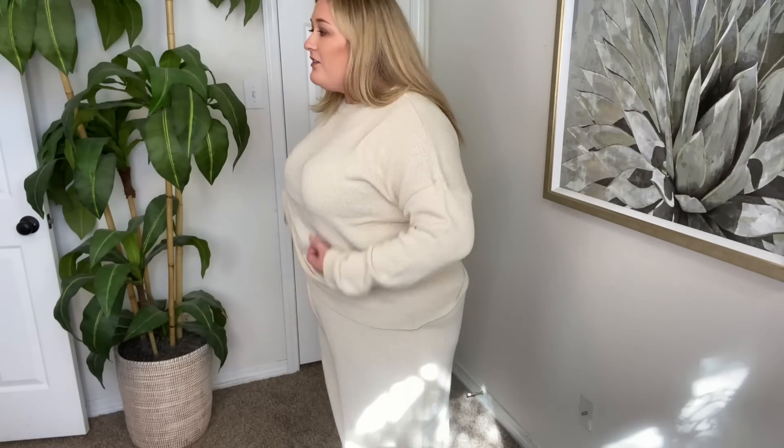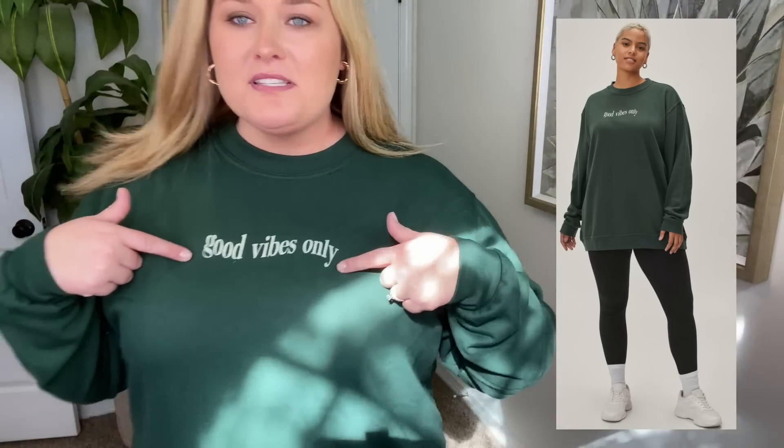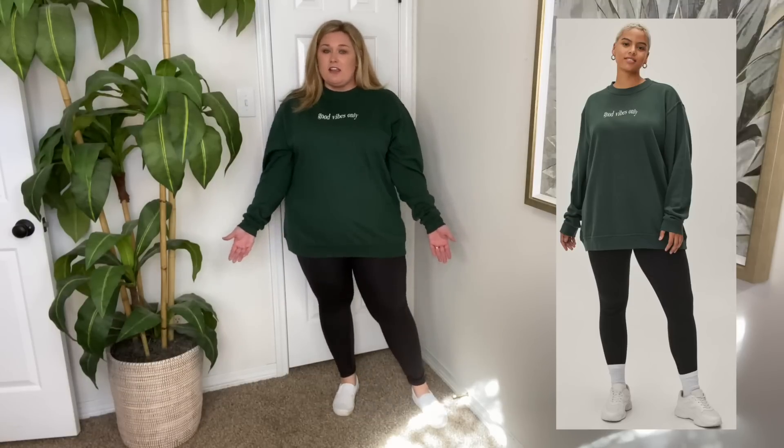Last we have this look — it's just the sweatshirt. These are my own leggings and white sneakers. This is a size 22-24, a beautiful hunter green, longer, slightly baggy sweatshirt that says 'Good Vibes Only.' It's very soft. I feel like this is a true representation of what size 22-24 should look like — this is how I expect that size sweatshirt to fit, so I'd say it's true to size.